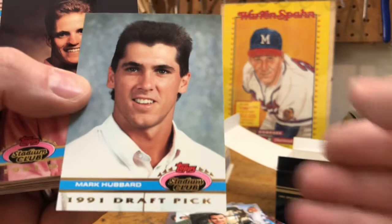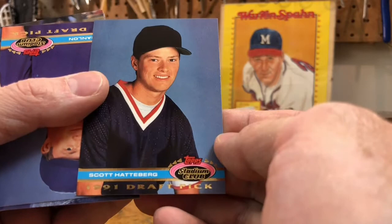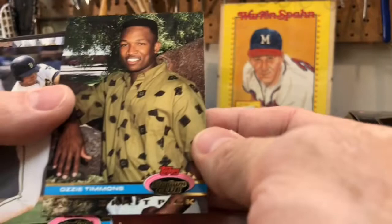Kevin Stocker, Todd Taylor — I'm happy these aren't sticking. Tommy Adams, Scott Hattaberg — isn't Scott Hattaberg a reporter or announcer now? Larry Hanlon. Oh, and there's the Manny Ramirez draft pick card — that's pretty cool, look at how young he is. Ozzie Timmons.